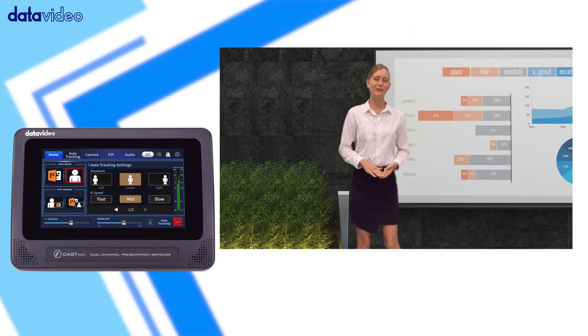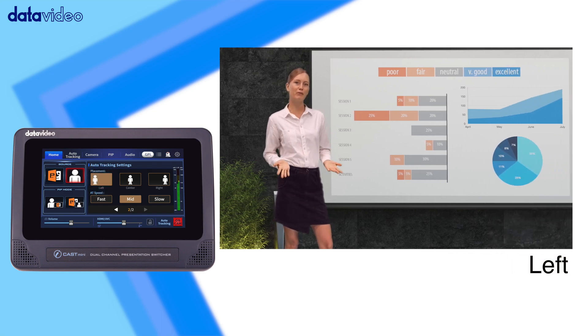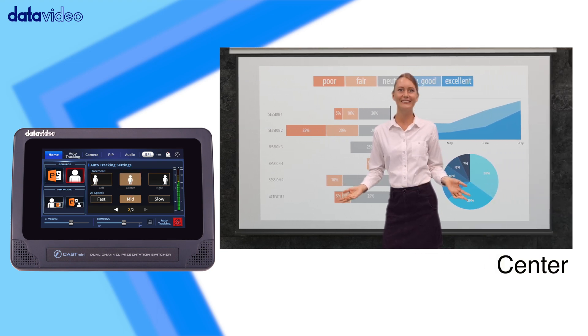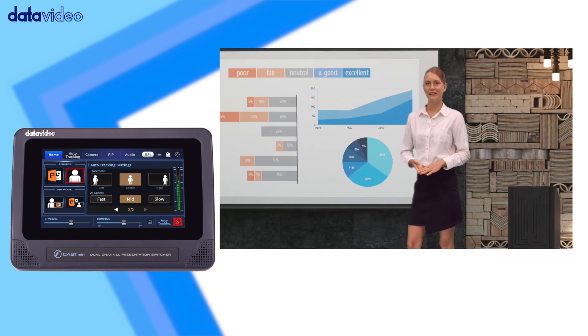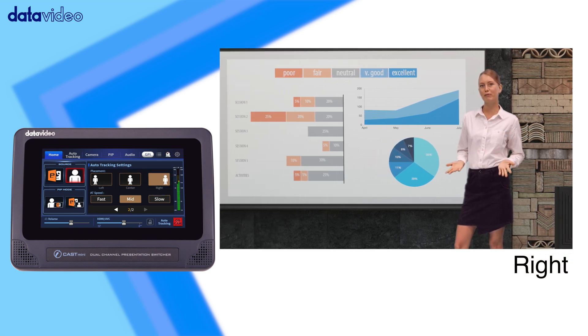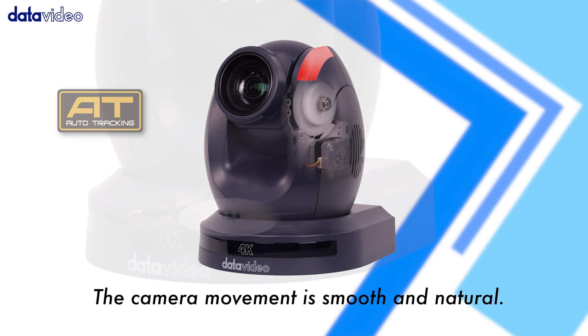The system can also place the figure on the composition's left, center, or right side for a perfect presentation. It intelligently adjusts the camera's speed curve for smooth and natural lens movement.